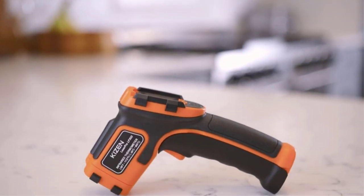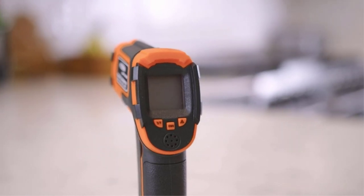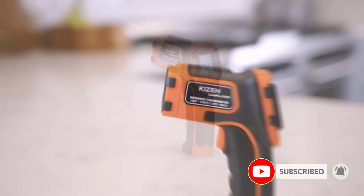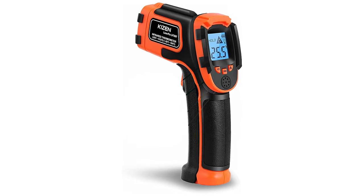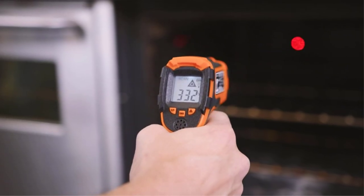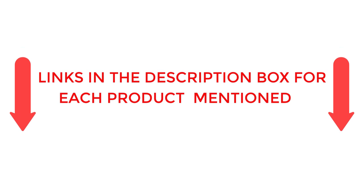There are many products available to choose from for infrared thermometers, each with different characteristics, benefits, and prices. To help you make an informed decision, I did extensive research, read tons of reviews, and compiled a list of the best infrared thermometers from reputable brands. After much research, I found these products very helpful for people like you. If you want to know about the price and other information, be sure to check my description. So without any further delay, let's jump into the video.